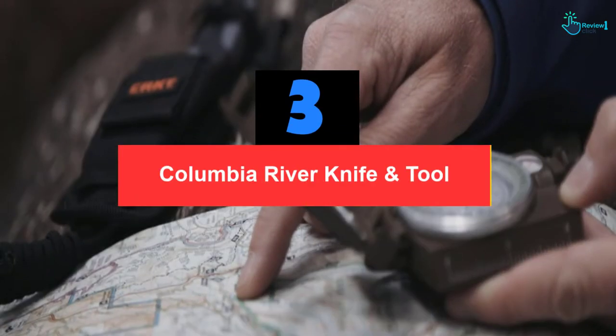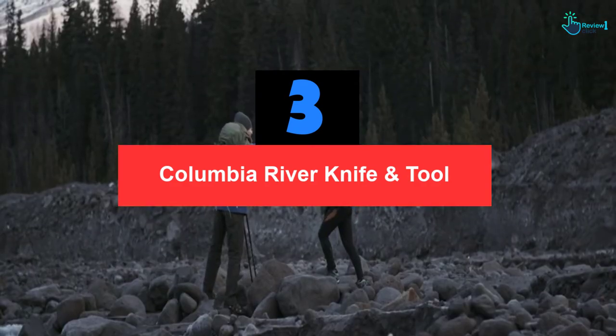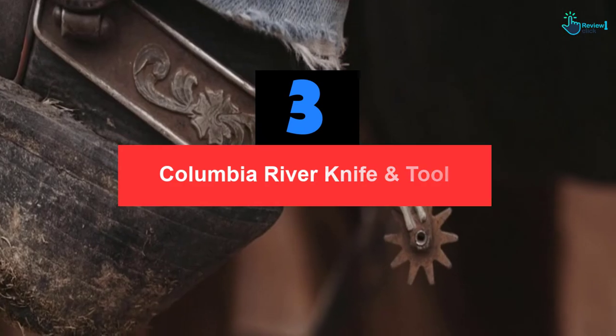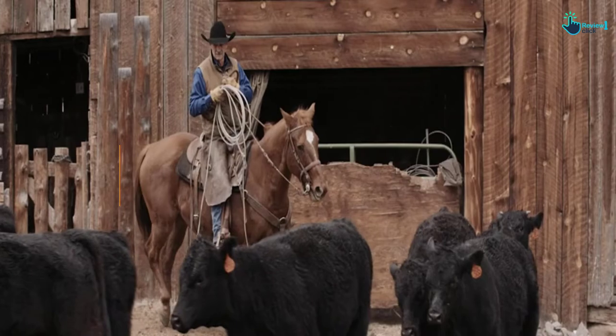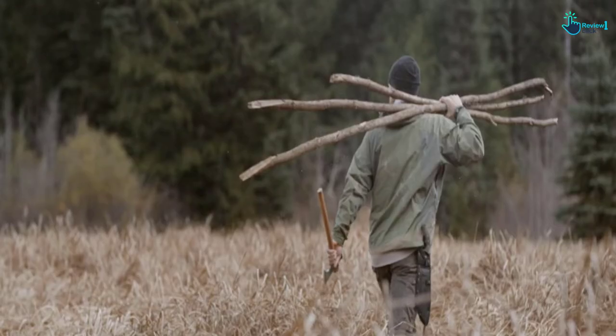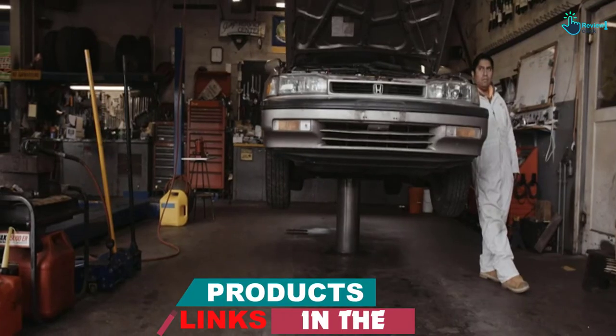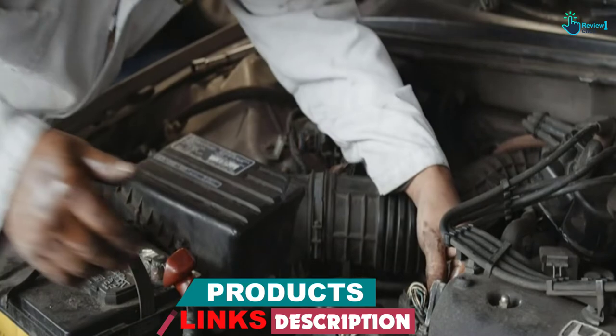At number 3, we have the Columbia River Knife and Tool. Using an automatic knife requires care because it needs high-quality design for safe use. The Columbia River Knife and Tool automatic knife comes with the feature of a safe and secure automated liner. This feature guarantees that the blade is securely locked so that whether you keep it in your pocket or are holding it, it won't hurt you.